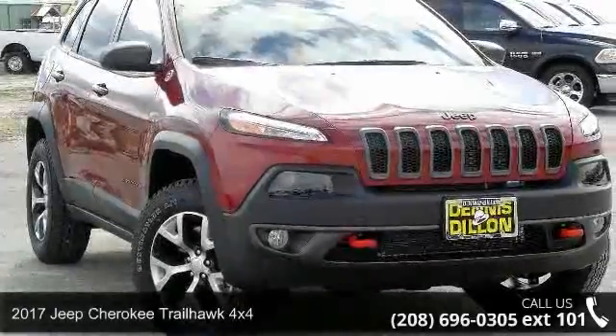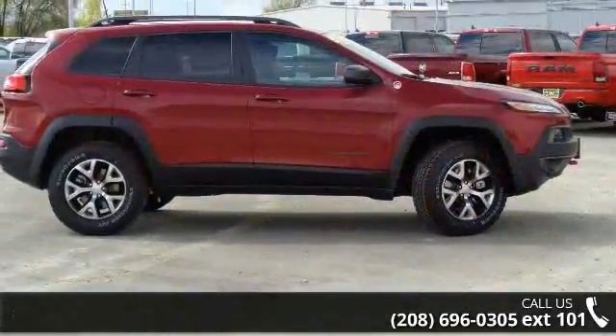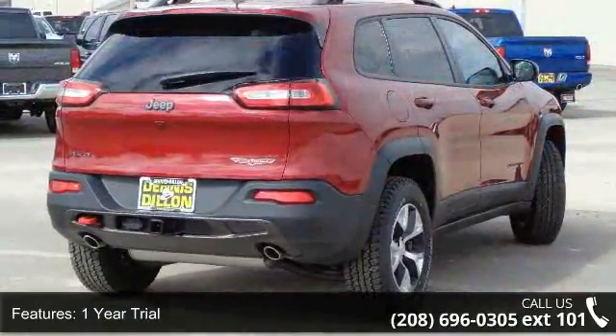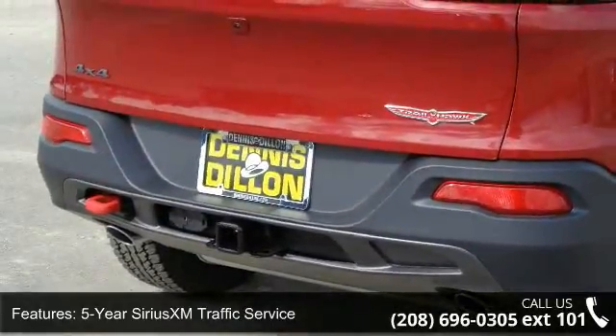Check out this 2017 Jeep Cherokee. If you are looking for an automobile with great features, look no further. This vehicle's top features include a 1-year trial, 5-year Sirius XM traffic service, 5-year Sirius XM travel link service, and 50 state emissions.